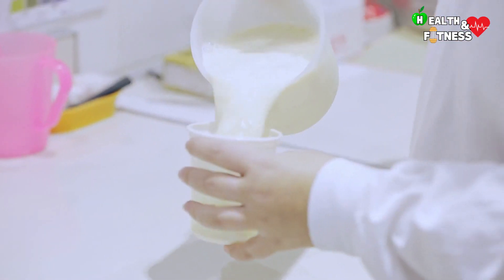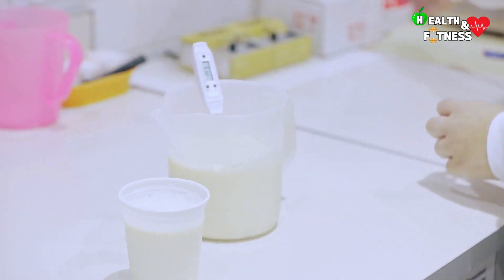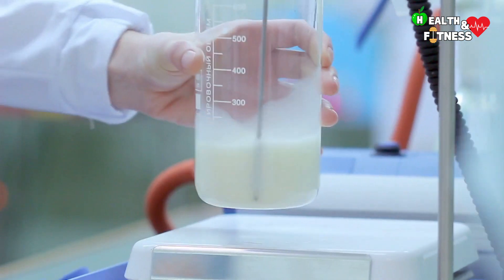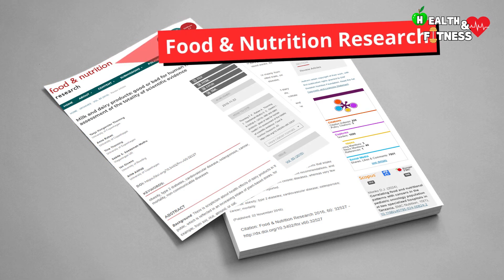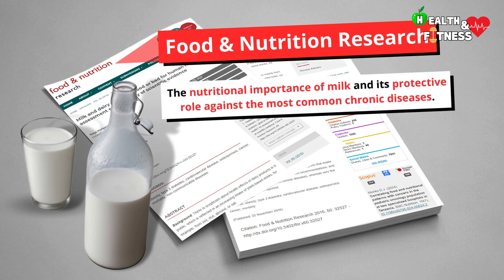Although studies supporting the beneficial effects of milk or calcium on bone health are predominant in the literature, some research has shown conflicting results, but with a number of limitations. The latest scientific review, published in Food and Nutrition Research, examining the best scientific literature available, reiterates the nutritional importance of milk and its protective role against the most widespread chronic diseases.